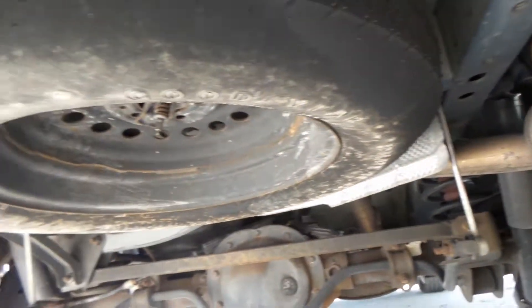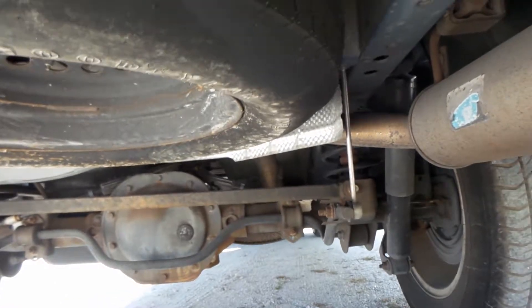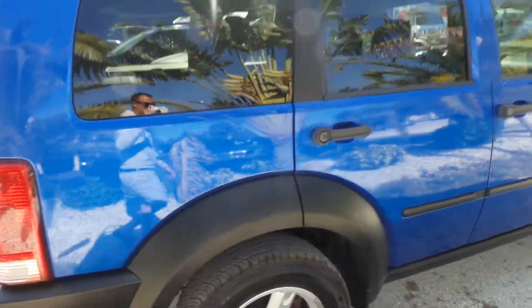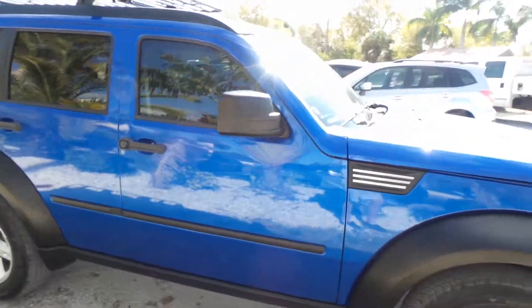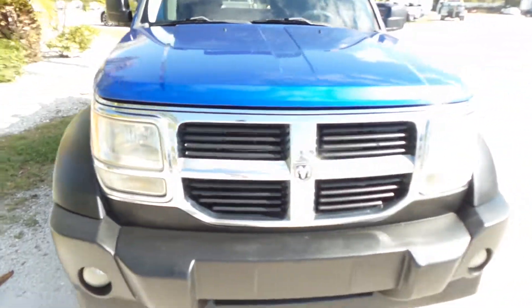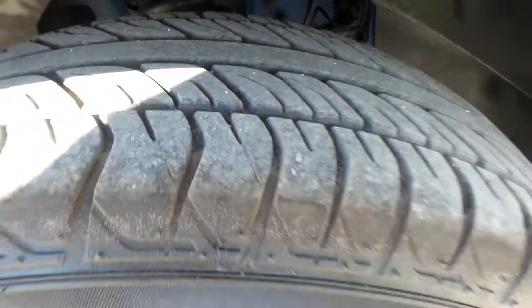I'm going to show you underneath real quick so you can see there's no rust, no nothing — everything looks just absolutely wonderful. Let's keep walking around. The blue color really stands out. Like I said, it's in great shape. I'm going to walk around to all four tires to show you what kind of condition they're in, and they're all pretty new as well.